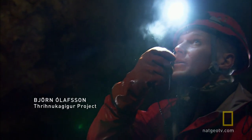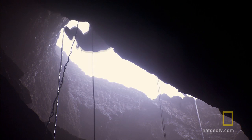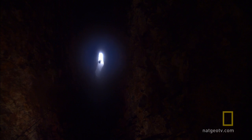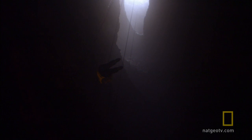Einar, this is Björn. I'm at the bottom. Everything went as planned, so you can come down when you're ready. This is not just any cave. This is a magma chamber that was once filled with red-hot magma shooting out on the surface of the Earth. And this volcano will not give up its secrets easily.